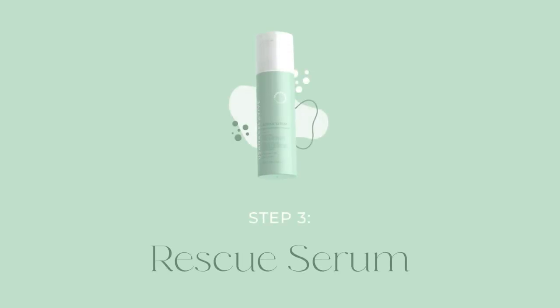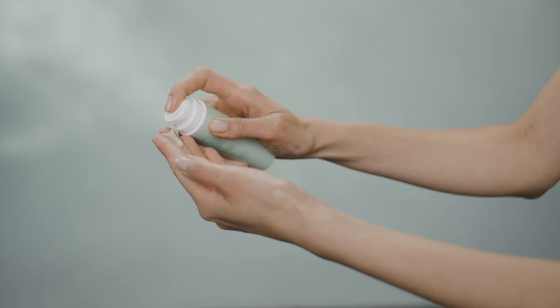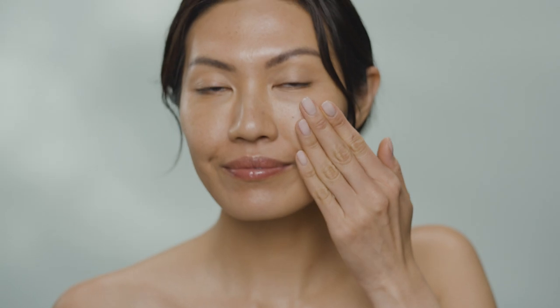Step 3. Celeviv's Postbiotic Rescue Serum. Recharge, cool, and calm your complexion with Rescue Serum. After cleansing, gently massage or pat on your face and neck.